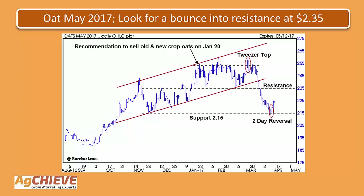Taking a look at the next slide, this is the May oat futures contract. We saw a tweezer top up at the high in that 255 area. The market then turned down, got all the way down to 215, hitting an old low which is often an area of support. That created a reversal called a two-day reversal and the market is starting to move higher. On this bounce, the first area of resistance that oats are going to have trouble exceeding is that 235 area. Prior to the downturn, back on January 20th, we actually made a recommendation to sell old and new crop oats up at that level.